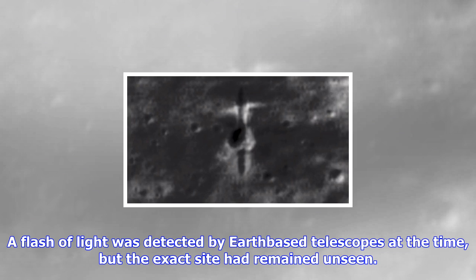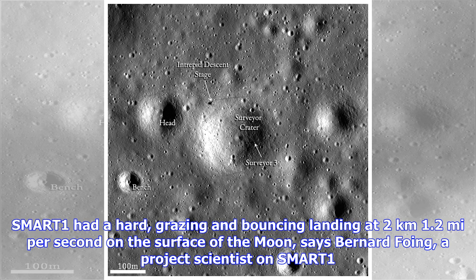For this crash scene investigation, we used all possible Earth witnesses, observational facts and computer models to identify the exact site, and have finally found the scars. The next steps will be to send a robotic investigator to examine the remains of the SMART-1 spacecraft body and wings of the solar arrays.